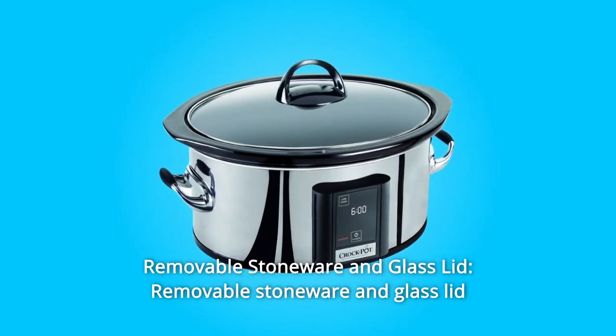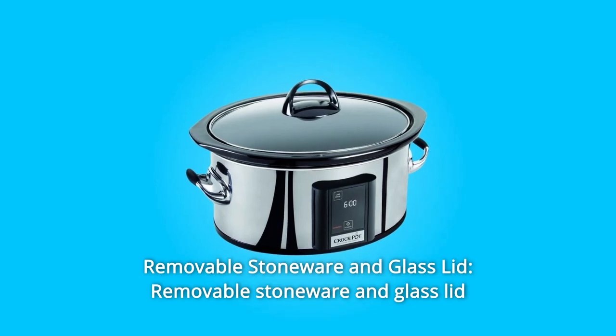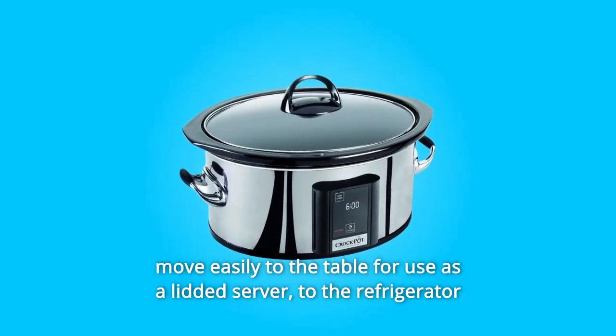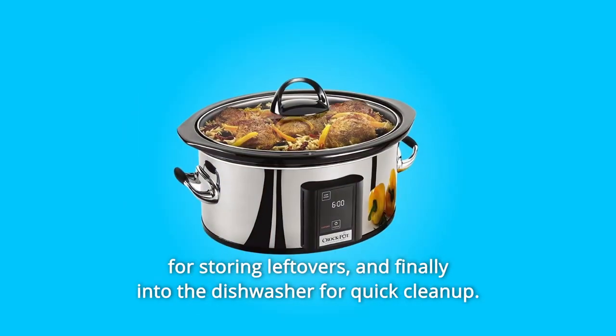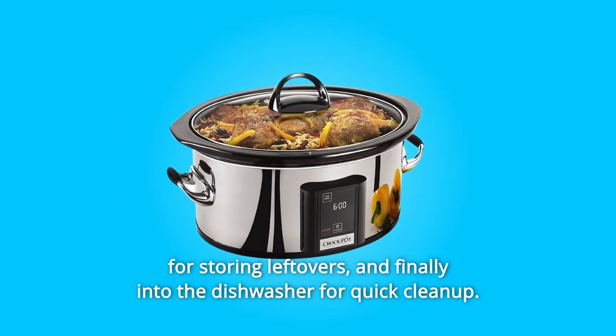Number 4: Removable Stoneware and Glass Lid. The removable stoneware and glass lid move easily to the table for use as a lidded server, to the refrigerator for storing leftovers, and finally into the dishwasher for quick cleanup.